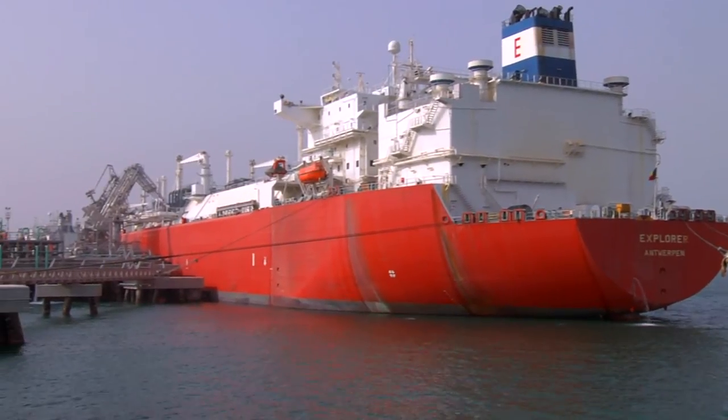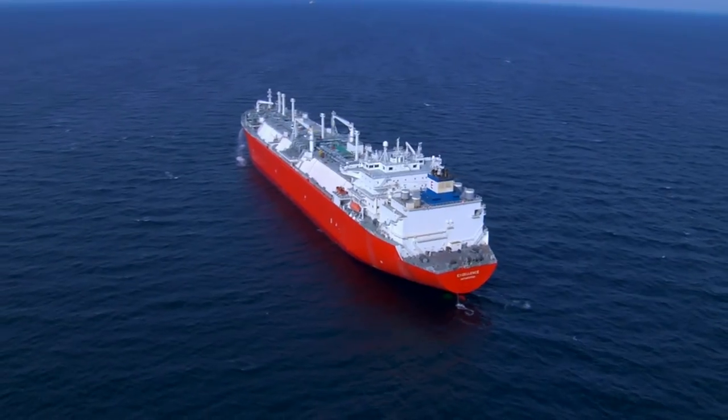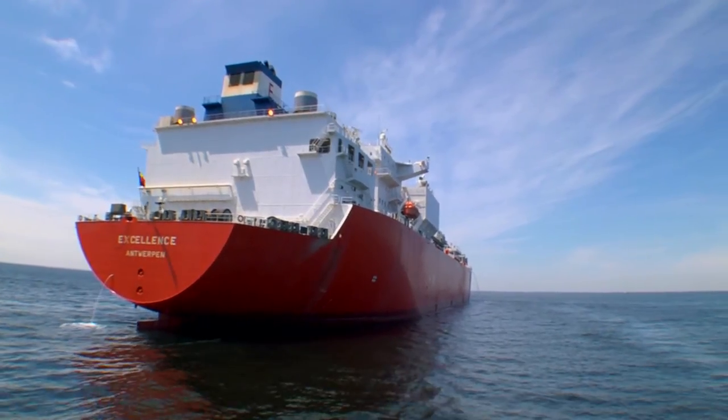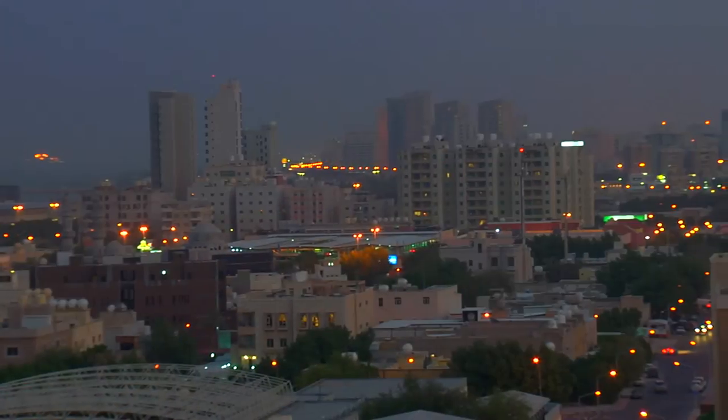The EBRV remains continuously on station at the gas port to receive additional LNG deliveries from arriving carriers, acting in the place of a traditional onshore re-gas facility at a rate of roughly one per week, helping to ensure Kuwaitis a safe, reliable energy source.